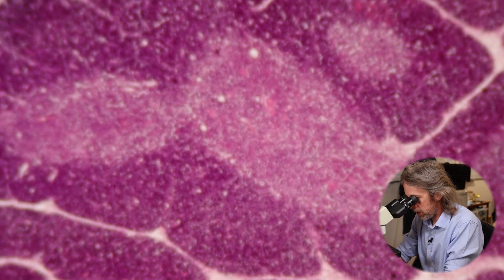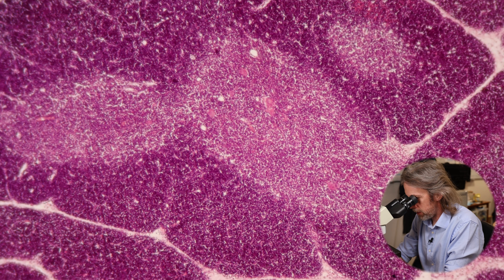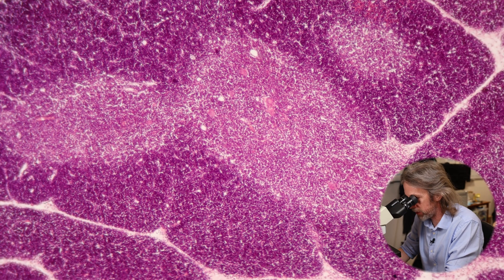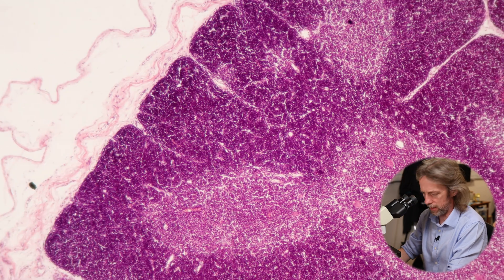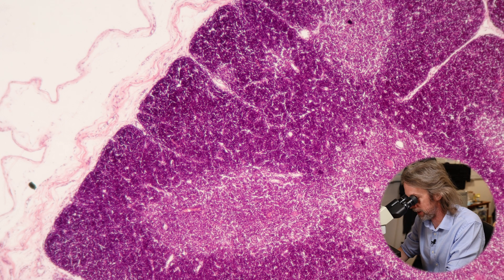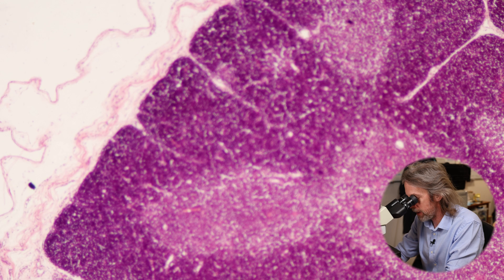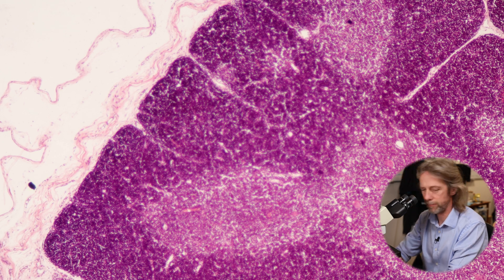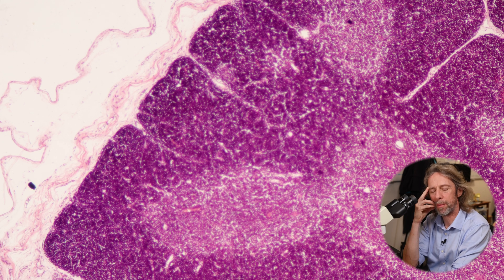There's a lot of structure here, and different areas that are related to function. This is a 4x objective lens, 10x to my eye, so 40x magnification. This is the thymus — it looks very lymphoid. The thymus is a primary lymphoid organ. The two primary lymphoid organs are bone marrow and the thymus.